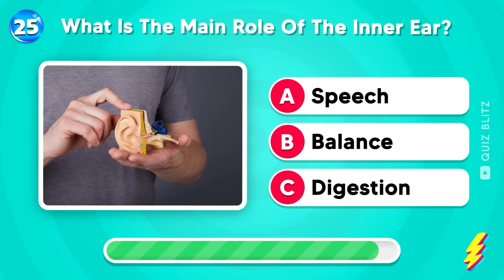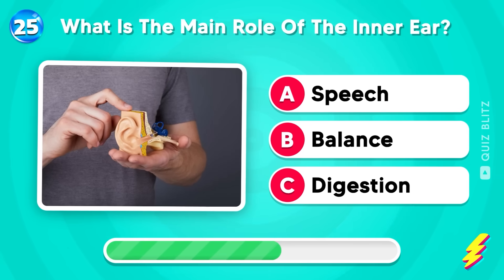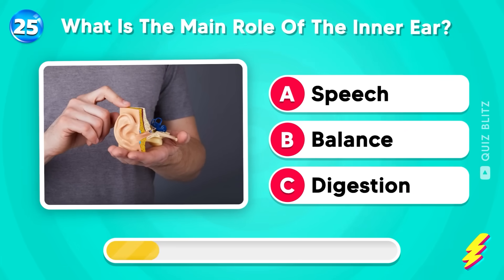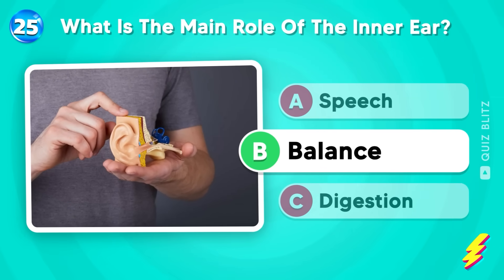What is the main role of the inner ear? Speech, balance, or digestion? Correct again! It's balance!